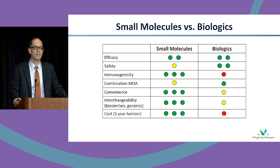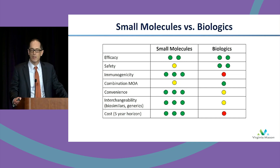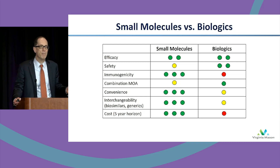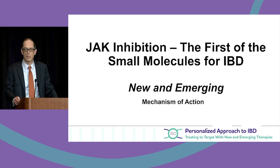There's no immunogenicity; we can start and stop these. The efficacy looks comparable, although we don't have a head-to-head with biologics. There are some safety signals we're discussing, and then the question about cost — small molecules generally may be less than the monoclonals.